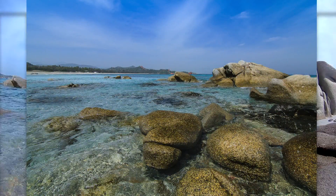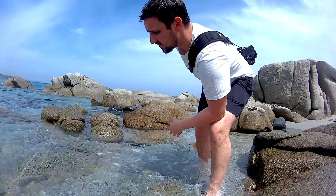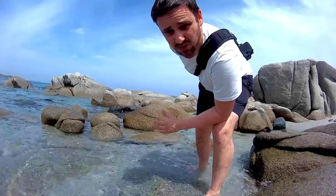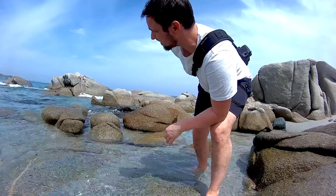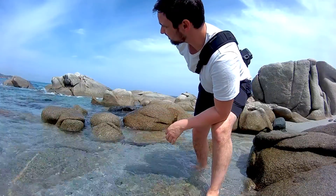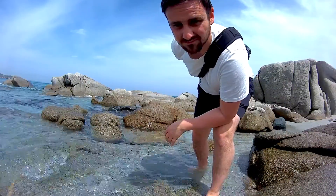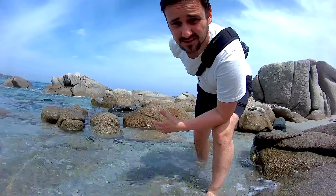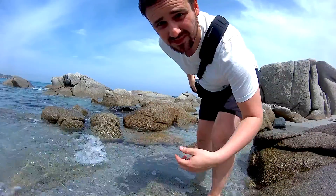I brought the tripod with me but I didn't want to be carrying it around all the time. So when we go to Cala Luna and Cala Golurica — which are the money shots — the tripod's coming with me and we'll get the big stopper out. Until then we're going to have to make do with a fast shutter speed. For me, anything over 1/60th of a second is fast. So let's go in the water.